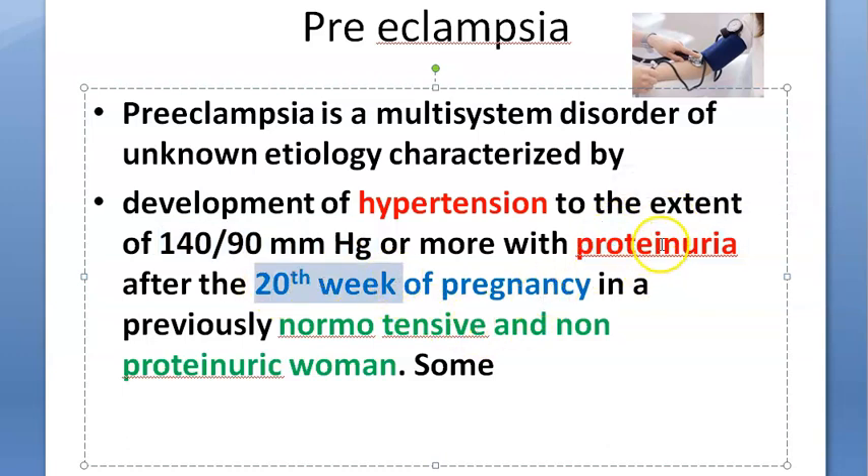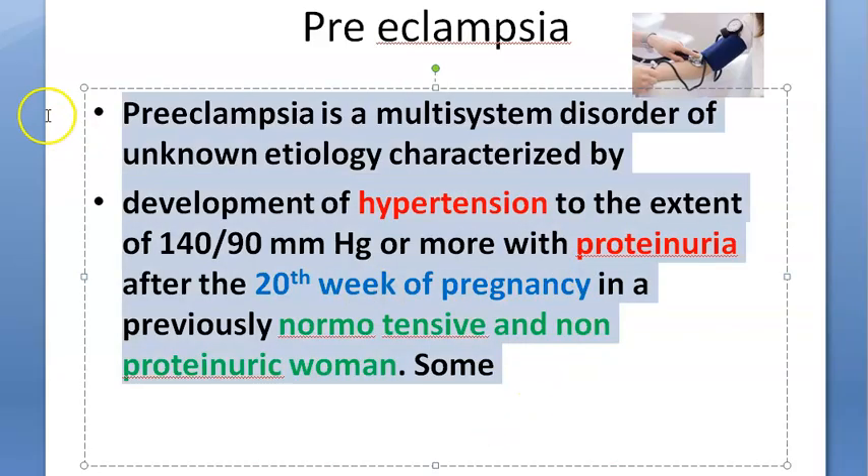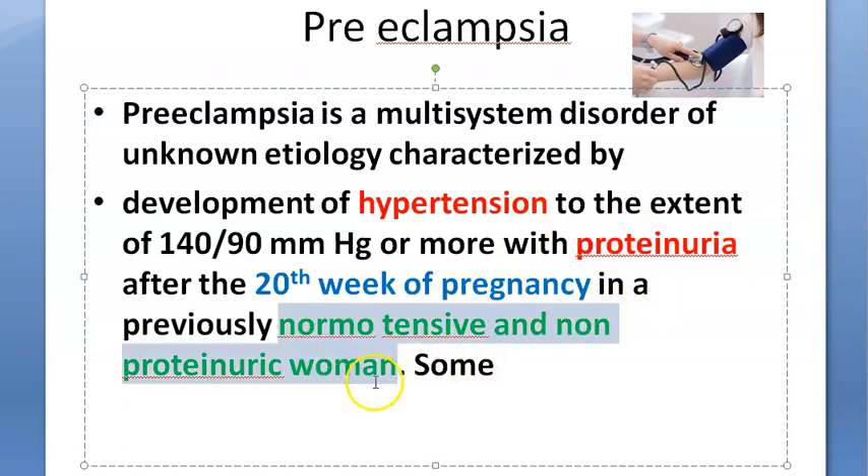Proteinuria is defined as greater than or equal to 0.3 gram per 24 hours. You take two specimens four hours apart to confirm proteinuria. You should rule out UTI or any other causes of proteinuria, and confirm that she was not having proteinuria or hypertension before the pregnancy.